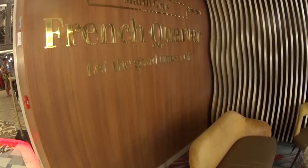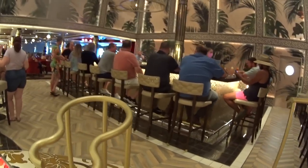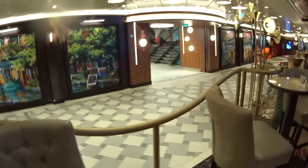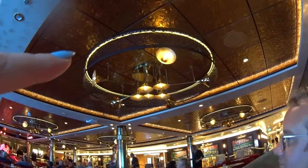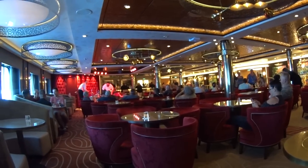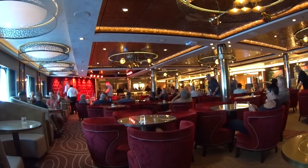Here we are, Mardi Gras French Quarter — let the good times roll. And there's Chris! This is the Magnolia Bar, which I haven't been to yet. It's absolutely gorgeous; I'm so excited to just see the menu. By the way, there's the elevator banks right midship so you can just come right there. Look at the trumpets, they're everywhere. Look how gorgeous this is — it's perfectly balanced between feeling like I'm in a wonderful bar in New Orleans and being on a cruise ship.